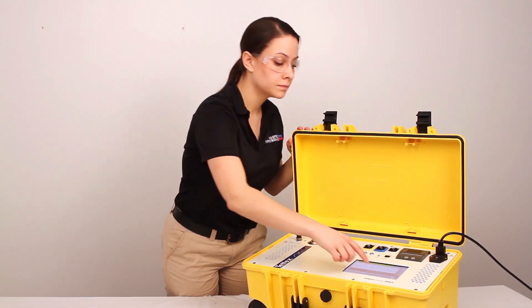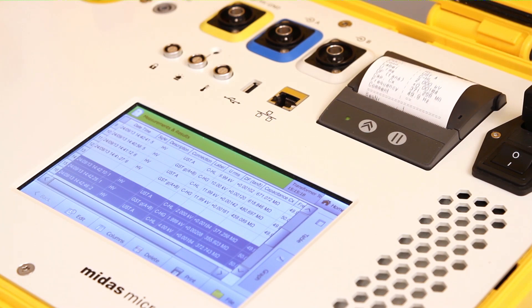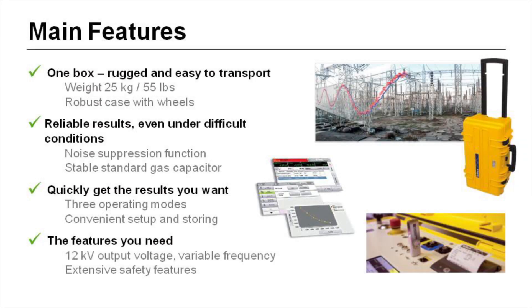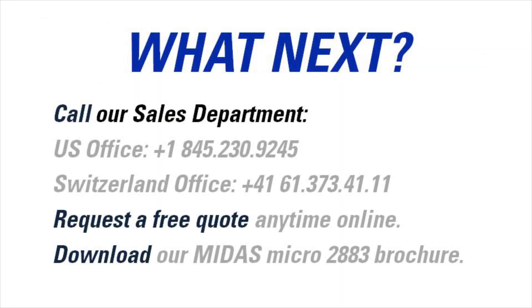State-of-the-art noise suppression technology ensures stable and repeatable results under all conditions. The Haefeli Hypotronics MIDAS Micro — an insulation diagnostic instrument that is light, fast, and easy to use for every customer. Inquire today and we would be happy to provide you with a free quote.